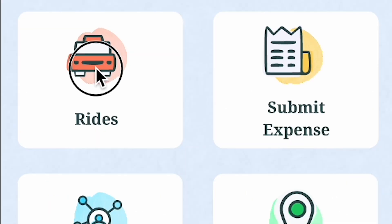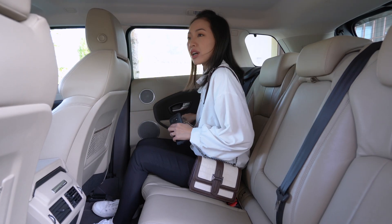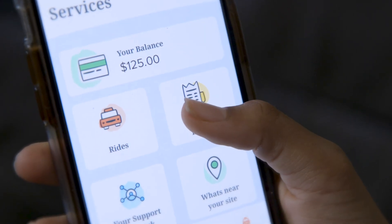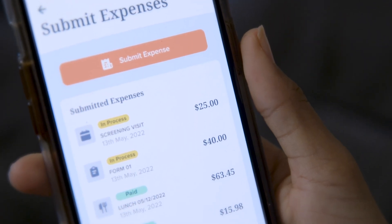Patients can schedule transportation for their site visits within the app, easily submit their study-related expenses, and receive direct reimbursement without the need for a physical card.